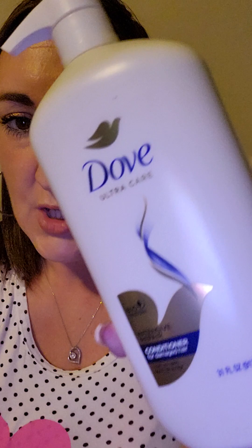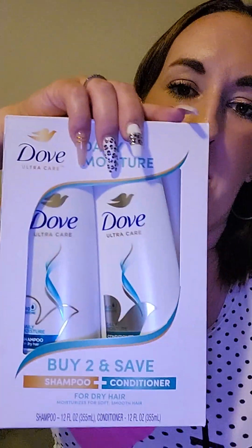Our roommate has been using Dove conditioner and when I used it the other day it made my hair so soft. So I bought some Dove conditioner — this one is for intense repair, for damaged hair. I should have texted him to find out exactly which kind he had, because it made my hair so smooth and soft and didn't make my skin break out. I also bought a two-pack of the kind for dry hair.